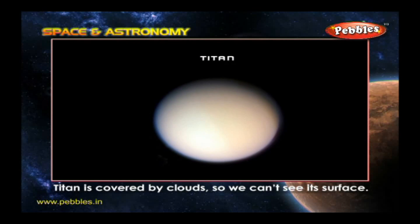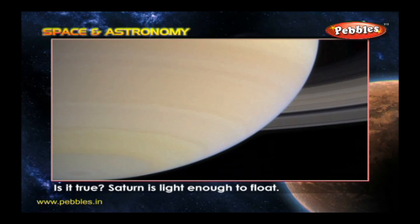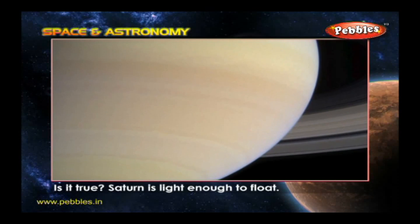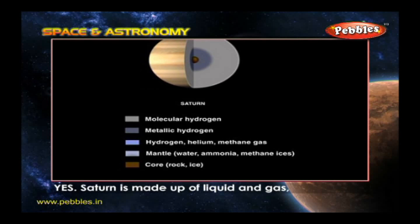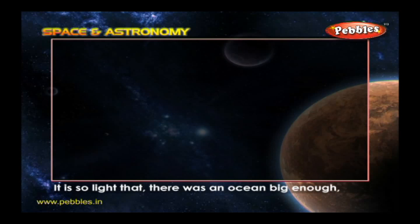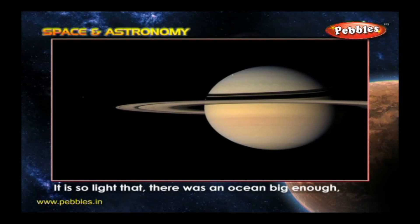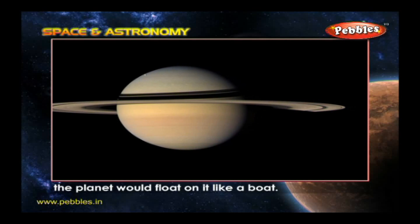Is it true Saturn is light enough to float? Yes. Saturn is made up of liquid and gas with a small rocky center. It is so light that if there was an ocean big enough, the planet would float on it like a boat.